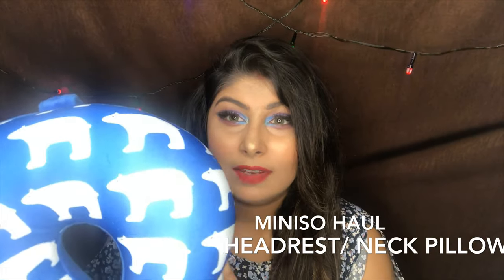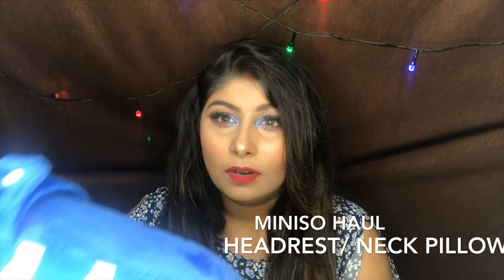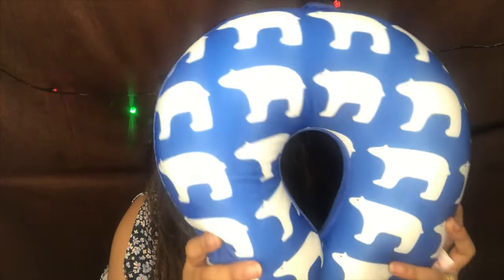So the first product I'm gonna show you is this cute headdress. If you're traveling on a flight — especially long haul flights — this is a great friend of yours. It has a button as well and it's really, really great. I picked it from Miniso. I'm not really sure how much I paid for this but I'm gonna link it. It's a cute little thing with little photo bears, and you have a lot of colors and a lot of designs to choose from.